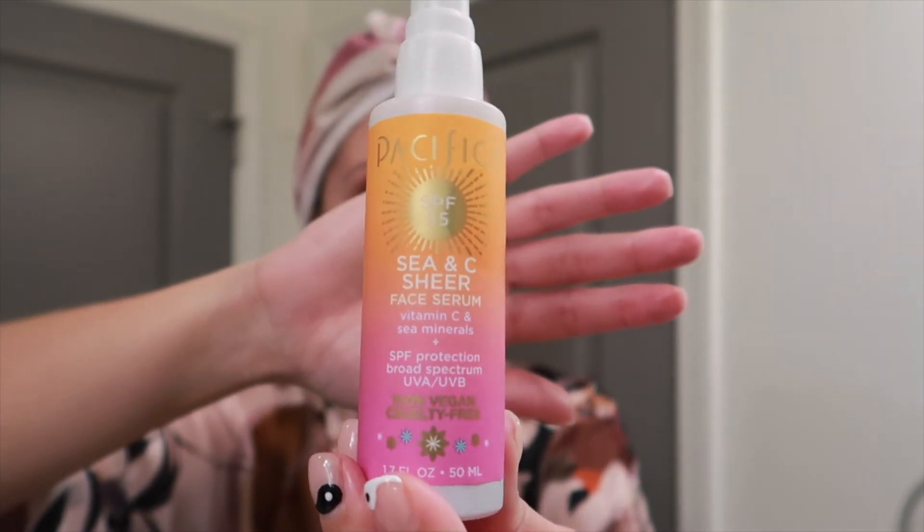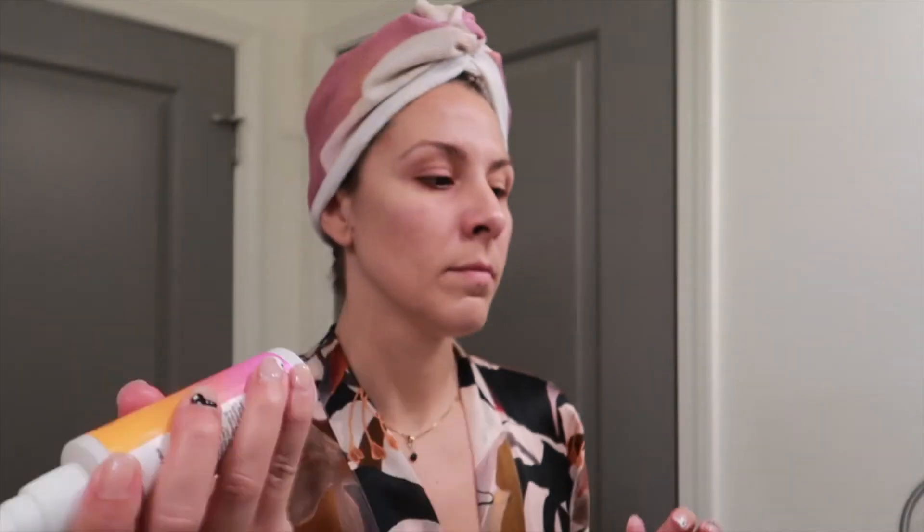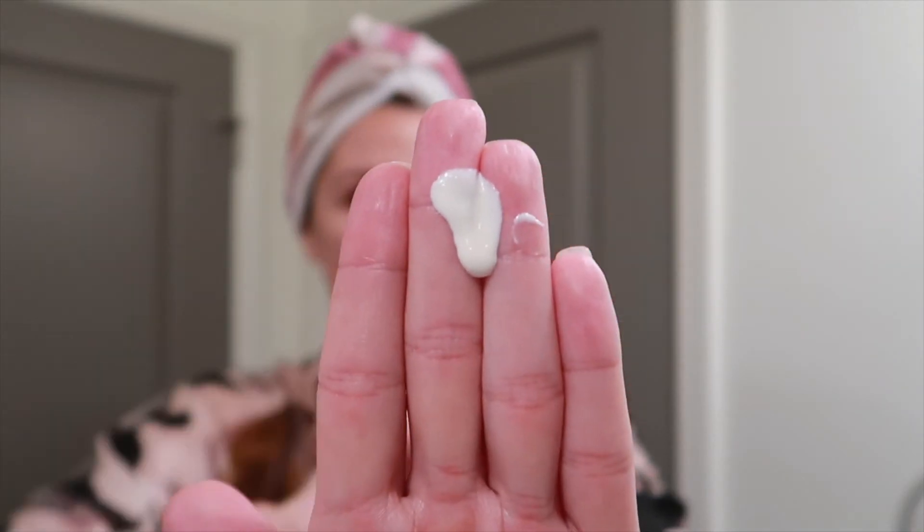The last thing I put on my face is going to be an SPF. This is the Pacifica C&C Sheer Face Serum — I realize it's a serum, but it has SPF 55 and I absolutely love that. I'll usually do one pump after shaking it up very well and apply it all over my skin, typically going down to my neck as well.